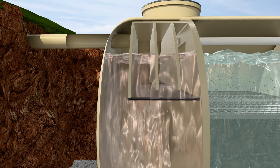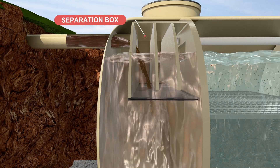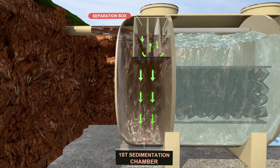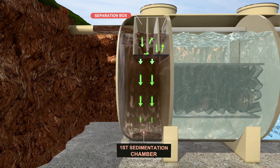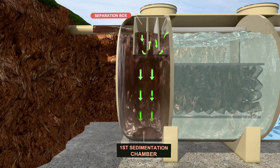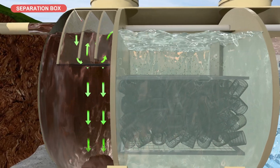Wastewater enters the Ecotreat system, where it undergoes a multi-stage treatment process. In primary sedimentation, large solids and suspended particles are removed. Heavy solids settle at the bottom, and partially clarified water flows to the anaerobic treatment stage.